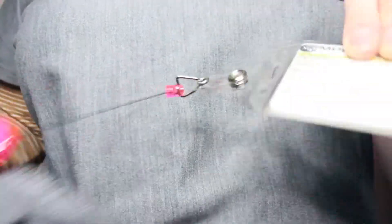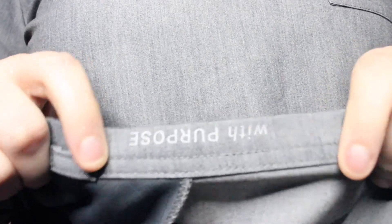I also want to talk about some specifics about this top. Something really neat is that it has a hidden loop for you to put your badge on. Next to that loop there is a little positive quote that says 'with purpose,' and it faces you so that you can read it when you flip it up. This is just the little loop I was talking about that your badge can easily clip onto, in case you don't want to clip it to the neckline.